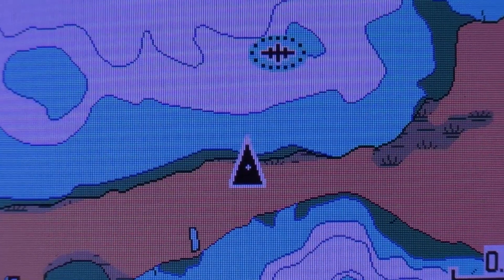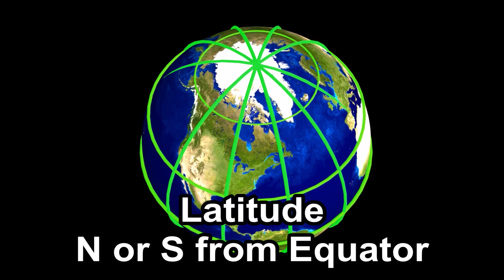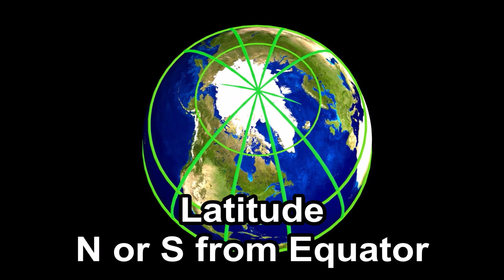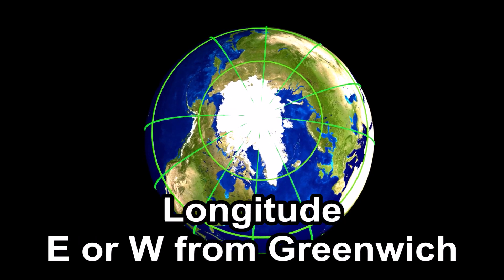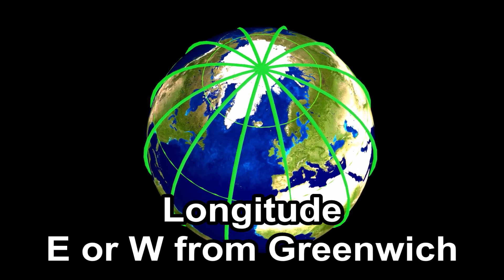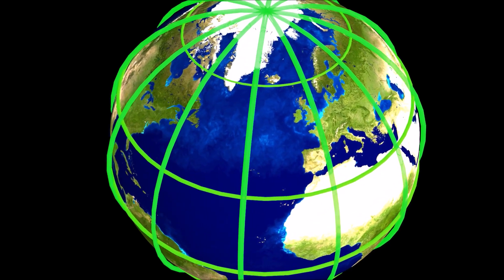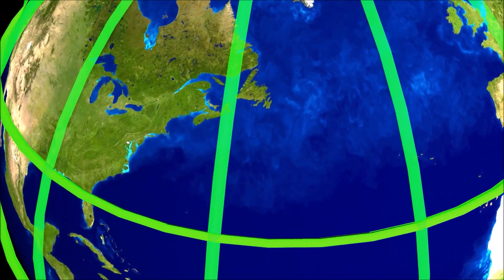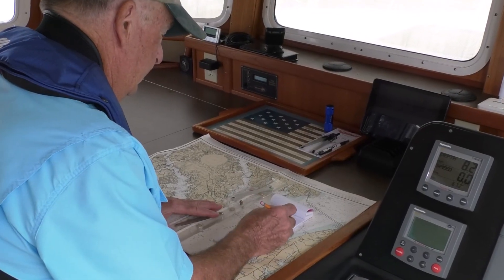Typically an electronic chart is embedded in the receiver to synchronize and display in the background under the boat's position icon. To appreciate the value of GPS for boating, begin with latitude and longitude. Latitude, measured as an angle from the center of the earth, defines position in the north or south direction. Longitude, measured as an angle from a meridian passing through Greenwich, England, defines position in the east or west direction.